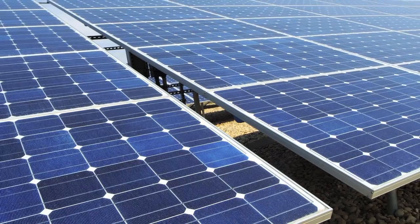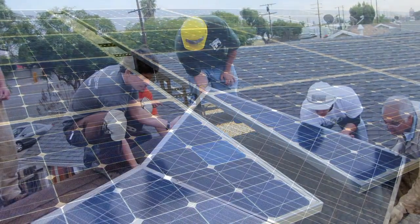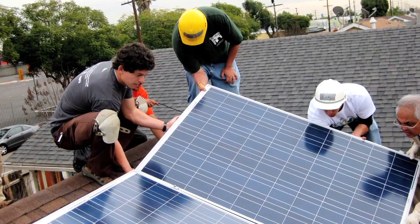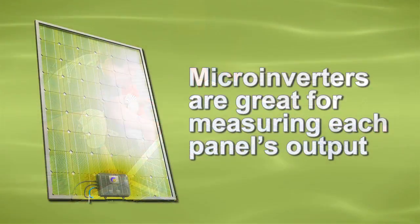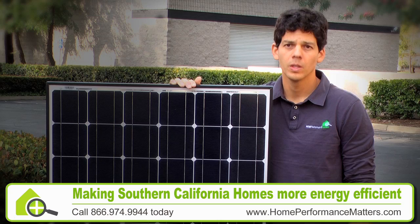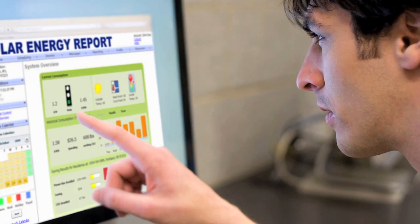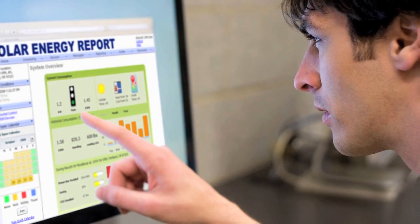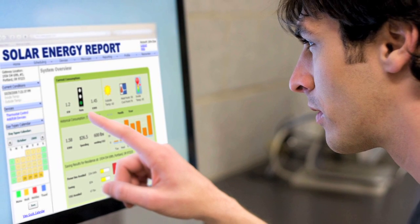We can offer typical solar photovoltaic panels from several manufacturers. We can offer a traditional inverter or micro-inverters. Sometimes a homeowner wants to see the production of each individual panel, and that's where micro-inverters are great. We also offer energy monitoring systems which allow a homeowner to look on a daily basis at their web browser and find out how well their solar panel is producing energy.